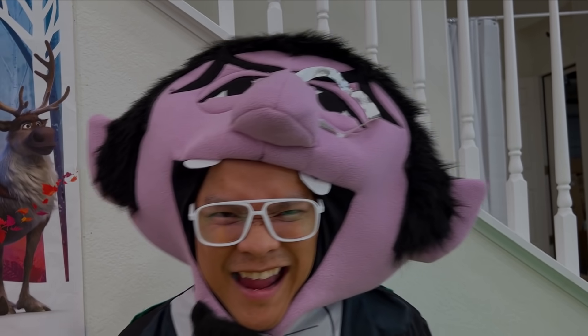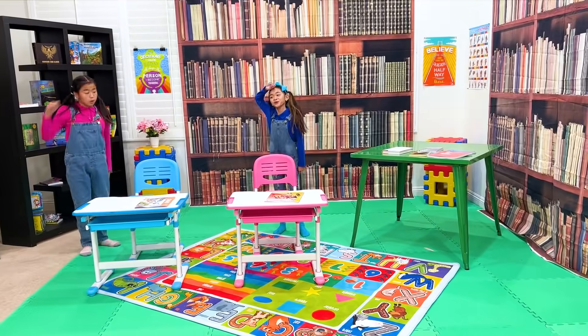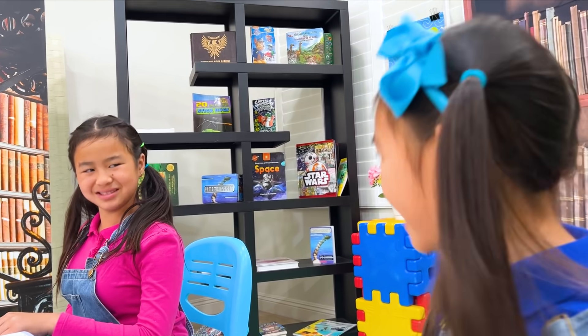I don't like light! It's so dark! Let's go to another room! At least it's bright in here! Let's read.